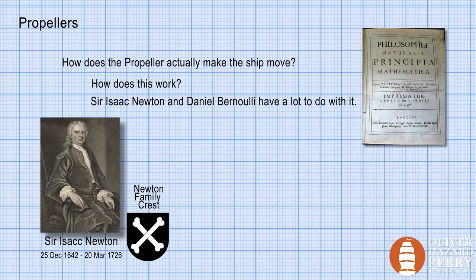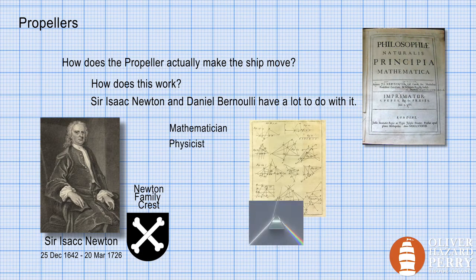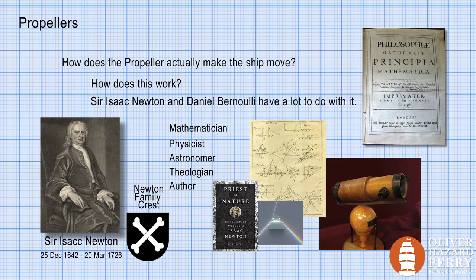Sir Isaac Newton was an English mathematician, physicist, astronomer, theologian, and an author. He's widely recognized as one of the most influential scientists of all time and a key figure in the scientific revolution. We use his laws of motion in this discussion.